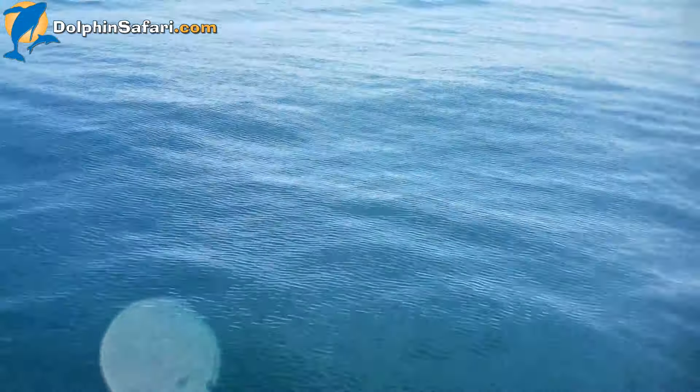There's a cormorant right here. They can dive 200 feet down into the water chasing after the same fish that the dolphins are eating.